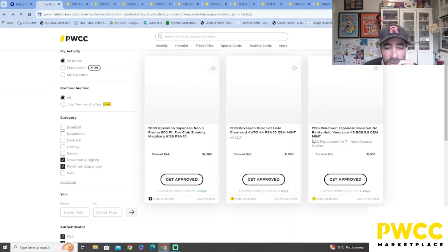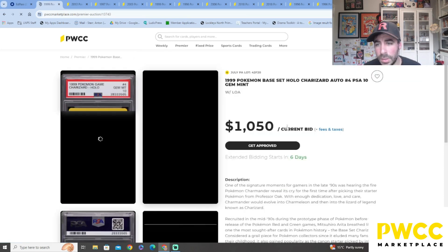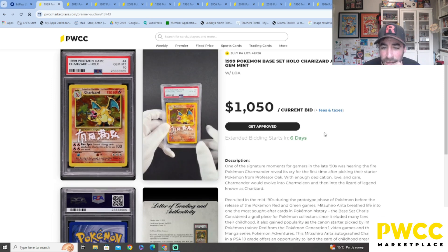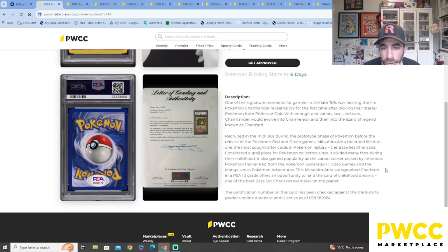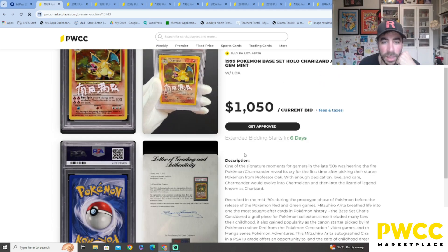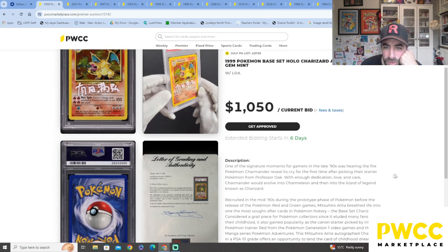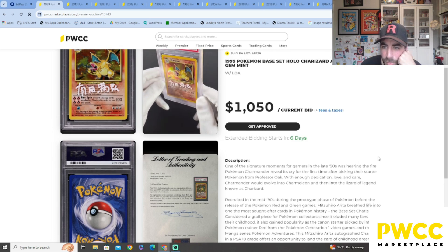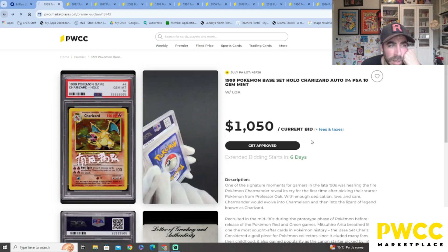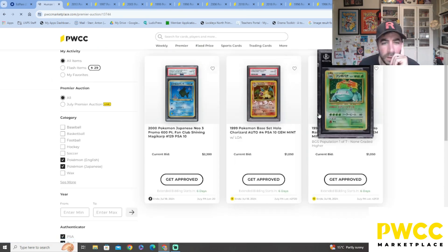First one off the bat, then we've got the '99 unlimited Charizard holo — it is a Gem Mint PSA 10, but there's a signature on it. It's a Mitsuhiro Arita signature, apparently. That's crazy! It's just over a thousand dollars at the moment for this bad boy, the OG bad boy. I love it, that's so cool.